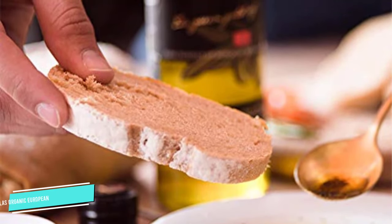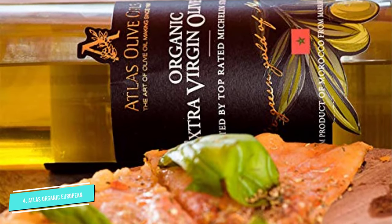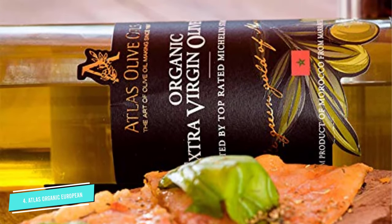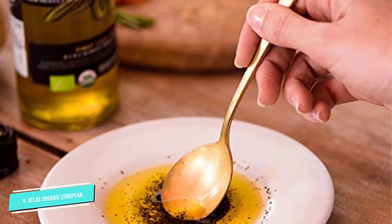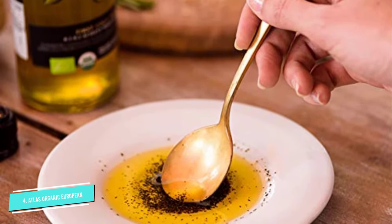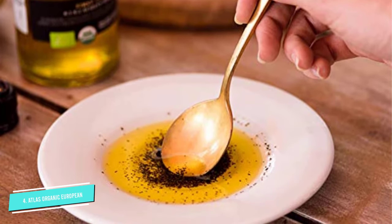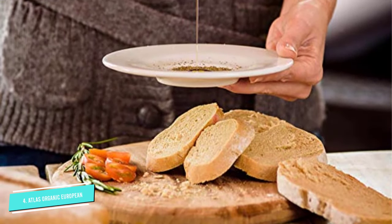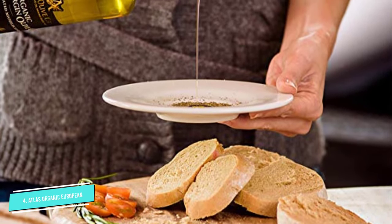Number four: Atlas Organic European Certified Olive Oil. If you are looking for a healthy olive oil for dipping bread, Atlas Organic Extra Virgin Olive Oil is all you need. It features sweet and balanced flavors with a subtle note of pepper. When dipping with bread, you can taste a slight bitterness that is compelling and satisfying.